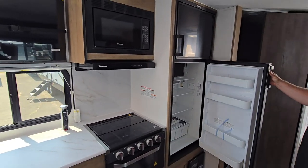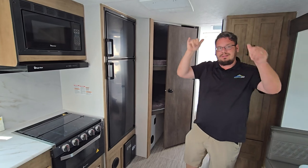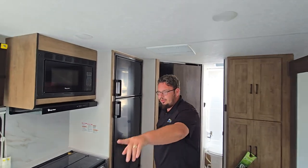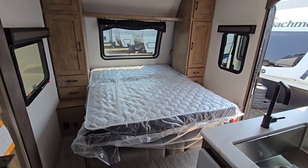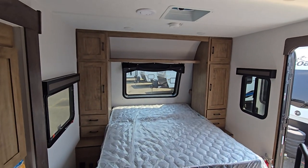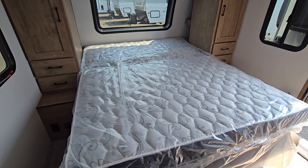Two-way fridge, a large standard microwave, and ducted A/C from the front to the back to keep the coach nice and climate controlled. You are going to have your Murphy bed here located in the front portion of the coach with that automotive front windshield. Lots of storage up above, and when it's in the upright position you do get a nice additional seating arrangement.